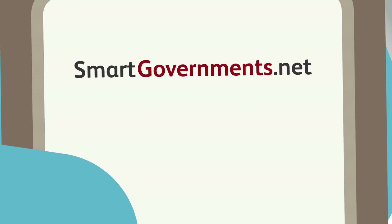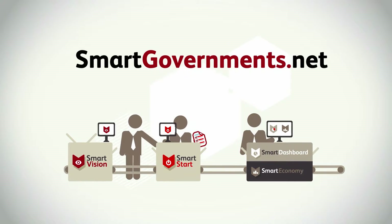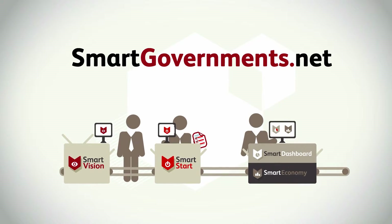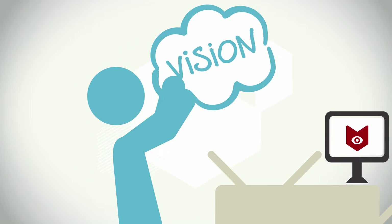To support the Smart Governments approach, we have initiated a government support platform, smartgovernments.net. Smartgovernments.net provides four tools to facilitate the whole process, from vision to results.